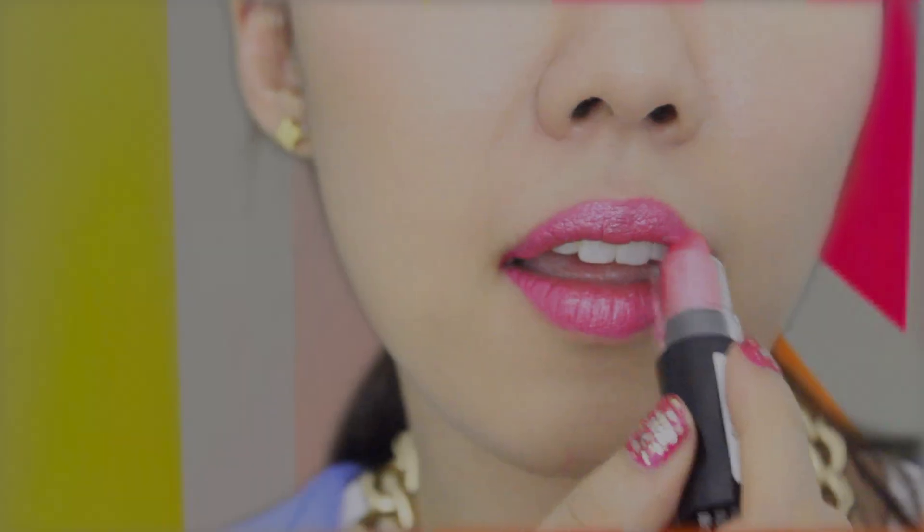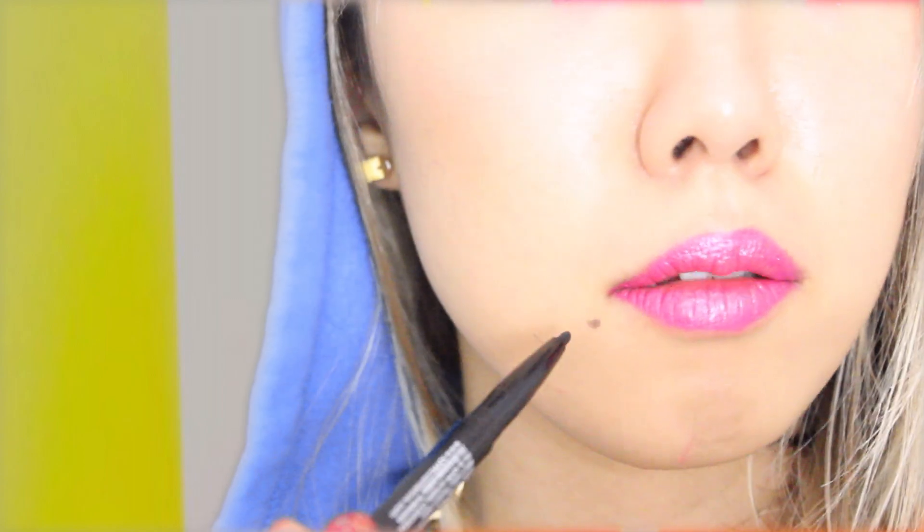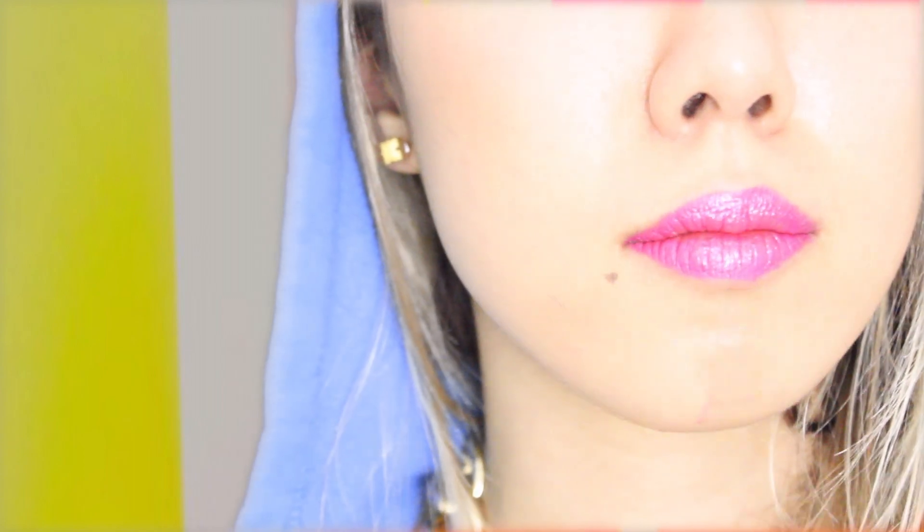Finally, taking an eyeliner, I'm going to be adding a dot for CL's signature birthmark. And now you look like 21CL.